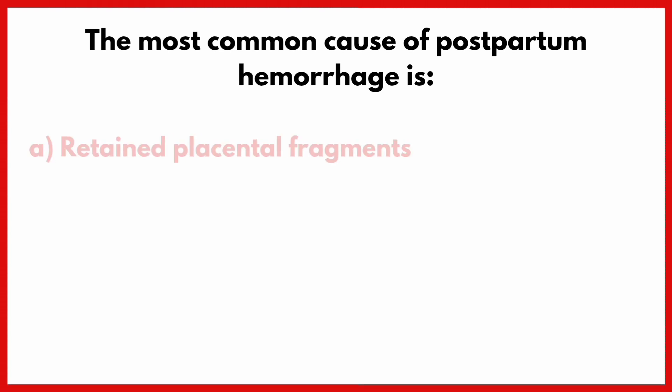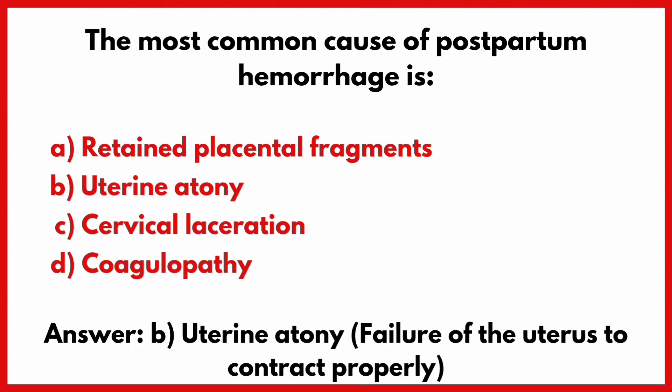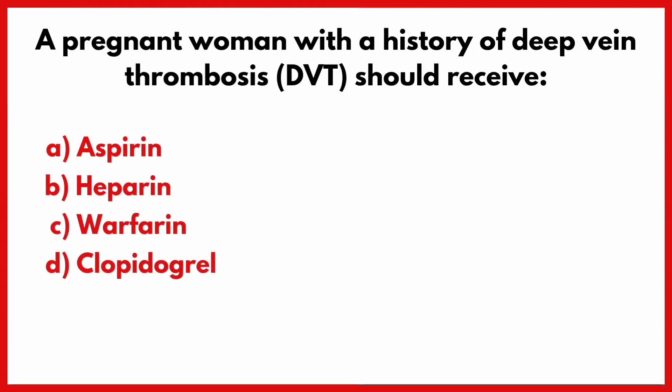The most common cause of postpartum hemorrhage is? Correct answer is option B: Uterine atony.